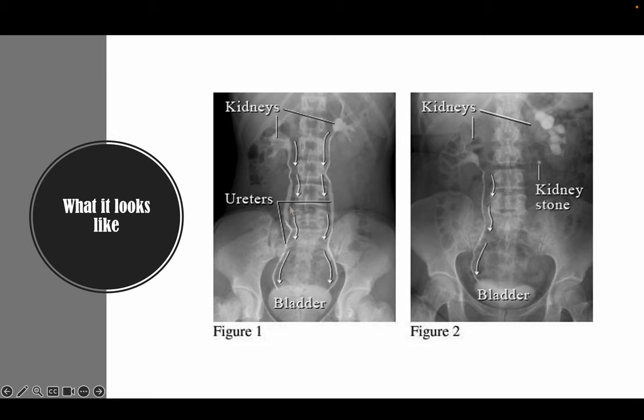What it looks like — on the first image, this is what someone with a normal and well-working urinary tract looks like. You can see it in the kidneys and then flowing down the ureter into their bladder. In the second image, you can see that the patient has a kidney stone right here, so it's blocking the flow of the contrast through this ureter into their bladder, but then you can see this one is flowing just fine.